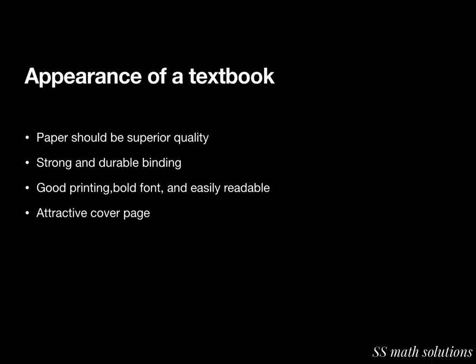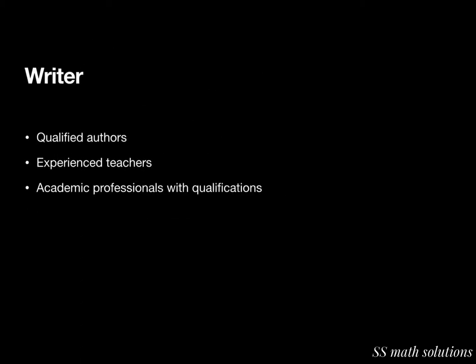So for appearance: paper should be of superior quality, binding should be strong and durable, printing should be bold and easily readable, and there should be an attractive cover page. These are the important things for the appearance of a textbook.